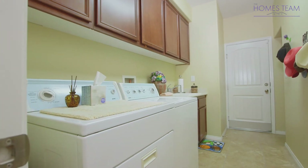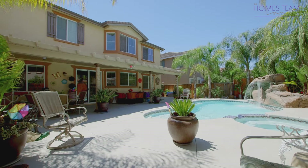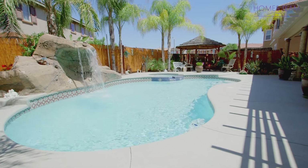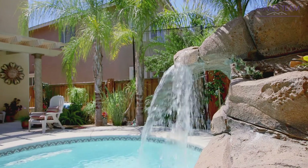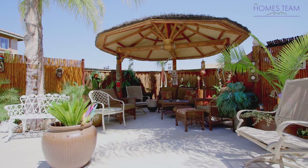The laundry room is also conveniently located downstairs with tile and extra storage. Out back you will find a private yard with tropical landscaping, a pool and spa with a custom rock waterfall, an Illuma wood patio cover with several sitting areas, stamped concrete, and a tiki gazebo.